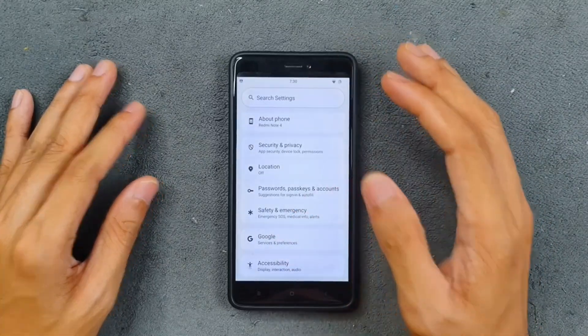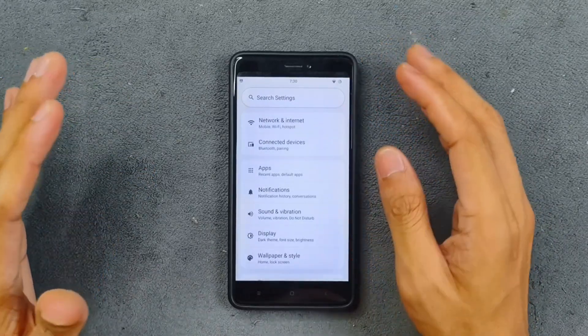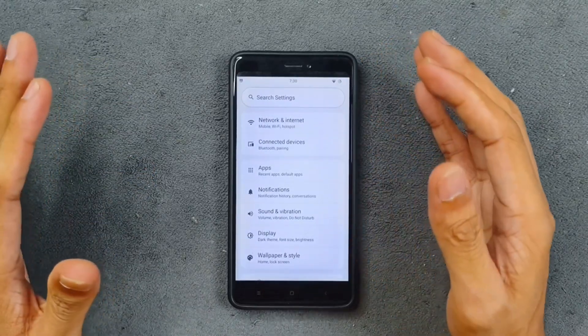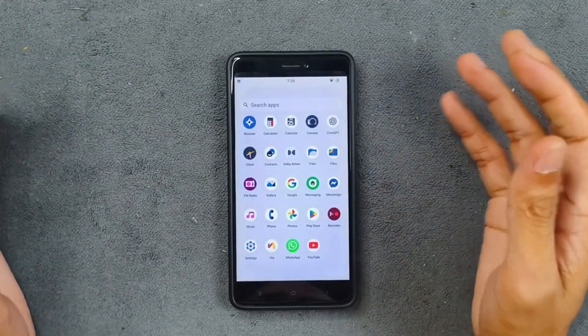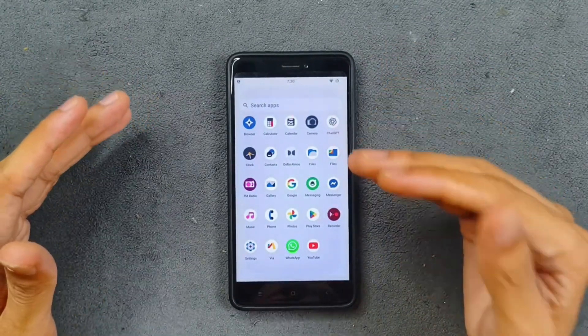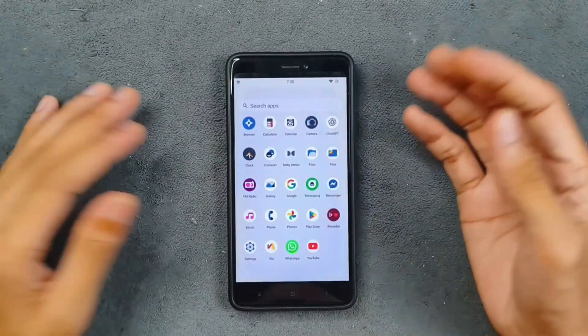I have disabled all animations on this ROM because with animations it struggles, but without animations it works well. In terms of pre-installed apps, we are not getting much. This is not a GMS build, so if you need GMS you have to flash it separately — I did flash GMS and it's working pretty well.